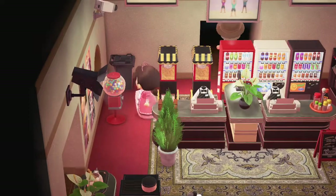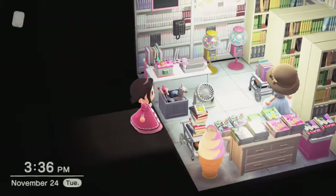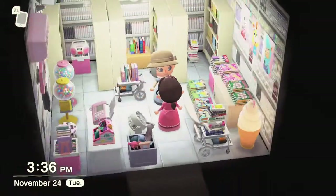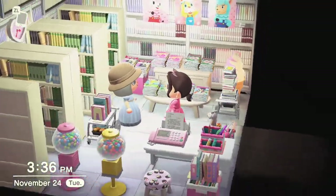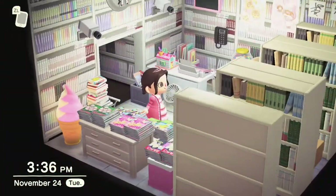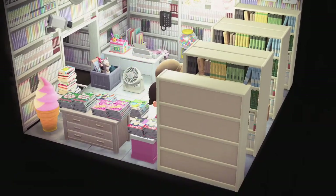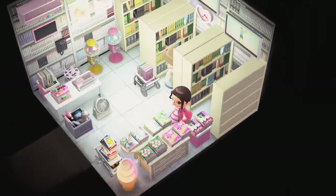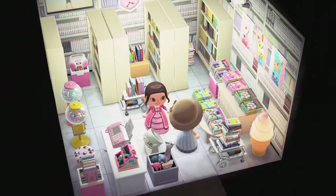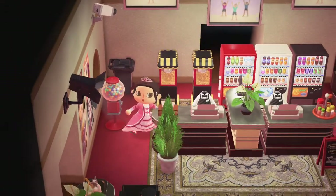Going to another room — there's a little manga shop! I love it; I love the colors and pretty pastels in here. We even have pictures of Zipper, Bunny, Reese, and Cyrus on the wall. I love all the magazines that are supposed to be manga. This is so nice.